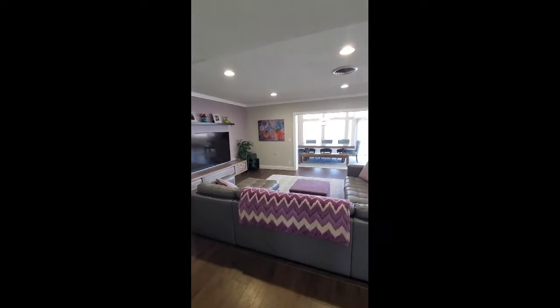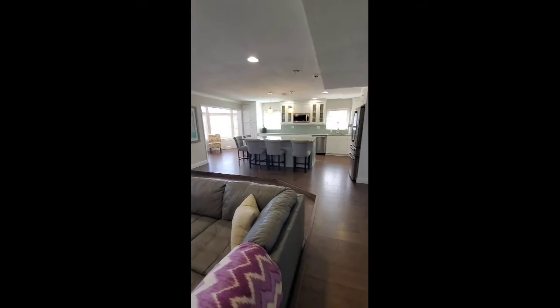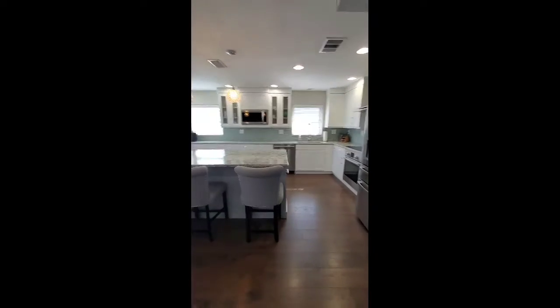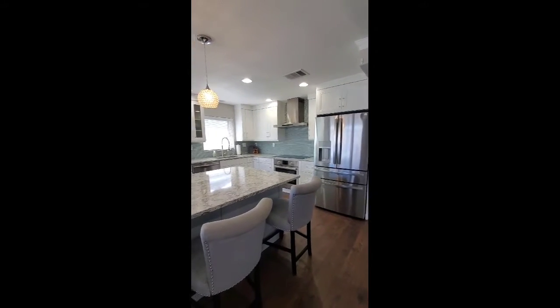The living, dining, and kitchen area — there's the garage door. So we have a nice open concept kitchen.